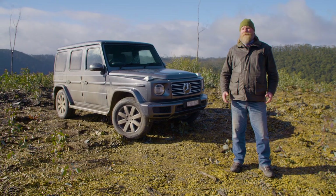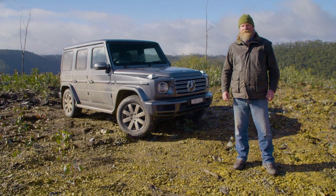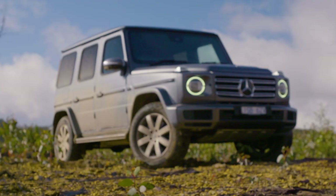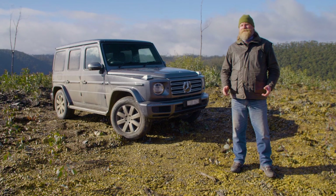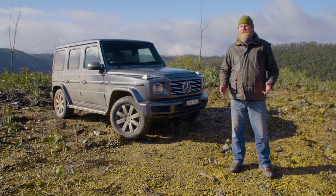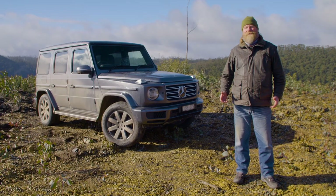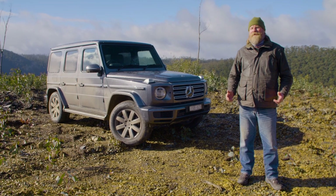The G400D really is the more practical but less sporting variant of the big G63 from AMG. But at $233,000, it's not going to be a car for everyone. That said, it's still a fantastic four-wheel drive vehicle. It hasn't lost any of its off-road ability going to an independent front suspension — in fact, it's a better vehicle all around because of improved drivability on roads and off. The G400D is still a great alternative and a fantastic four-wheel drive vehicle if you can afford it.